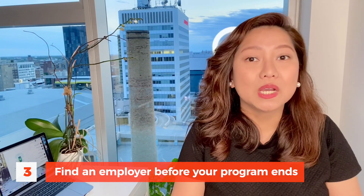The third tip is to find an employer before your program ends. While you are studying, look for a part-time job and make sure that the employer can offer you a full-time job after you graduate. For example, while I was studying I had a part-time job, and two months before my graduation I spoke to my manager and informed her that I was graduating soon and asked if there was a full-time opportunity for me. Some students wait to look for an employer until the program ends —